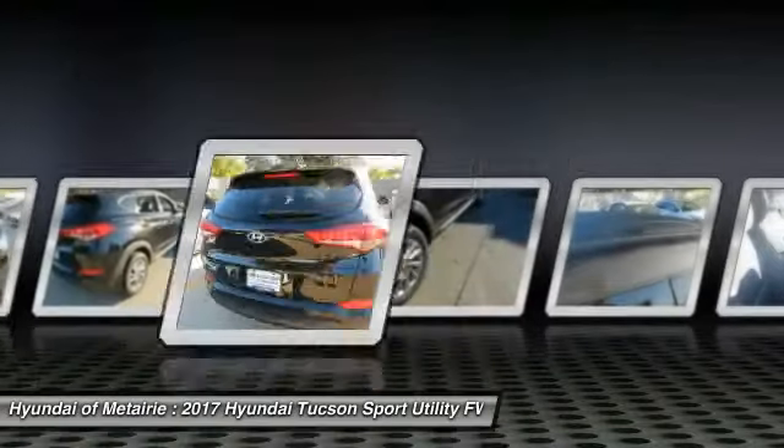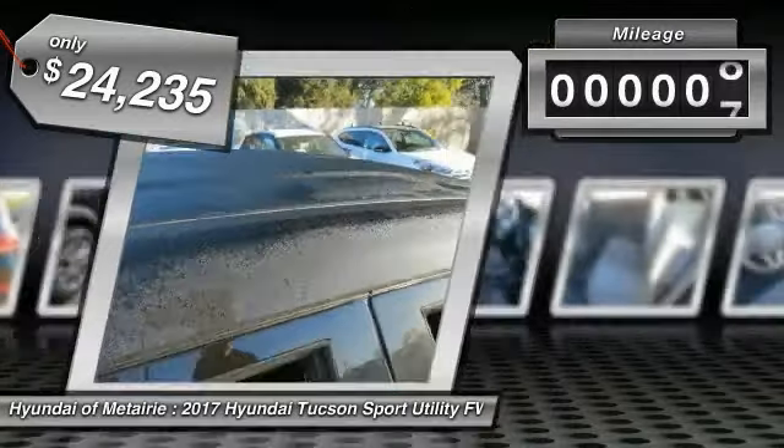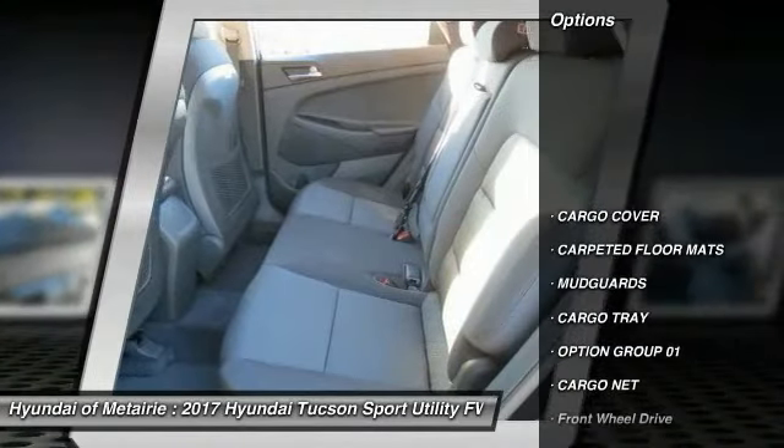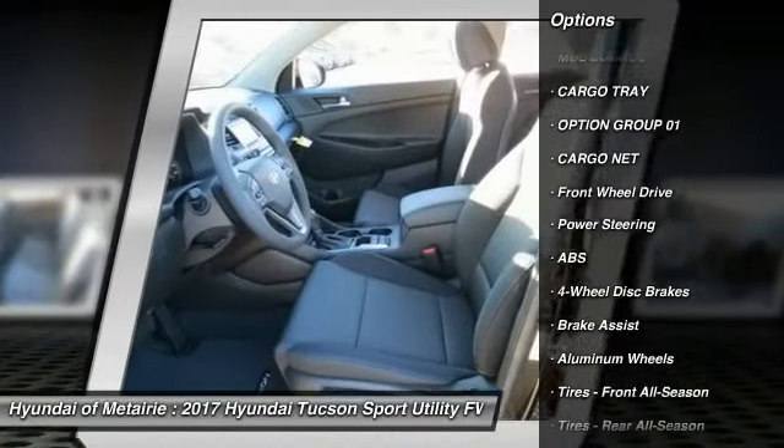It's the future of the crossover and is priced below twenty-five thousand dollars. This vehicle has less than one hundred miles. Here are some of this vehicle's great options: traction control, steering wheel audio controls, keyless entry, and stability control.